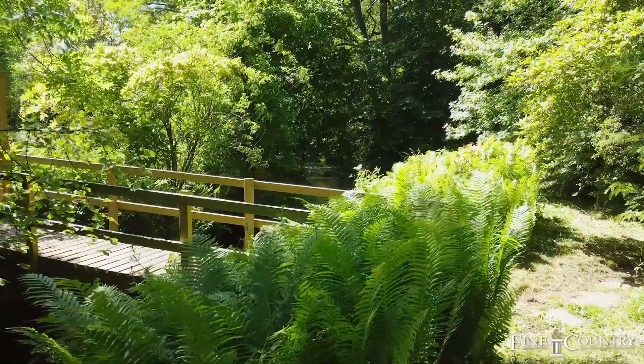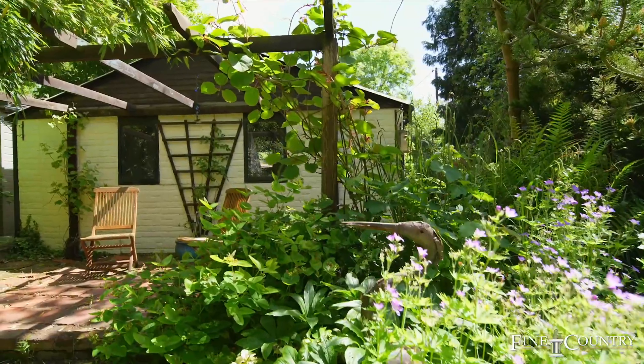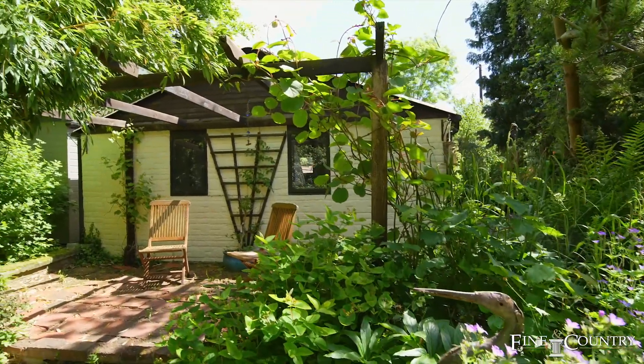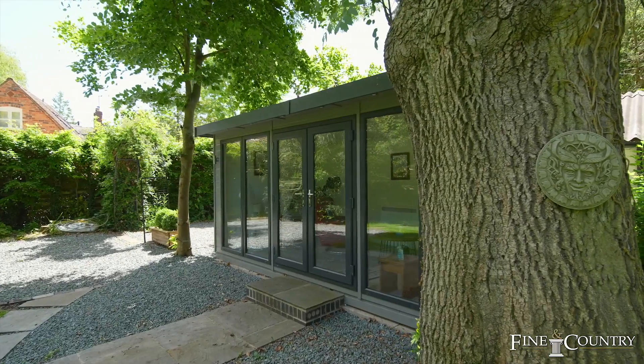There is a little stream that runs through the bottom of the garden, so the wildlife here is incredible. The property's got detached garaging, it's even got an outdoor office, so if you work from home it's just absolutely perfect.